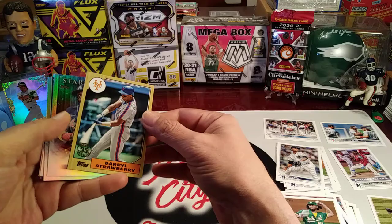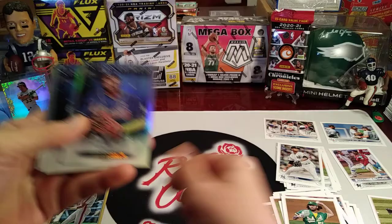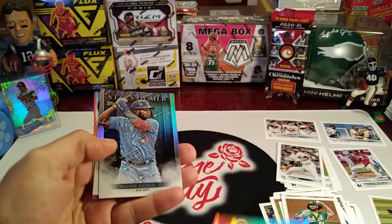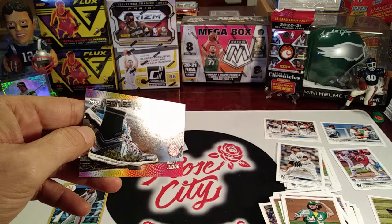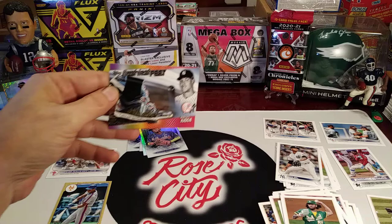Nice. We got Stars of the MLB — Ronald Acuna Jr., Clayton Kershaw, Vlad Jr., and Ke'Bryan Hayes. Last card in the pack — Aaron Judge, Flashiest Feet, sporting some really cool shoes in this one. Those are pretty flashy.